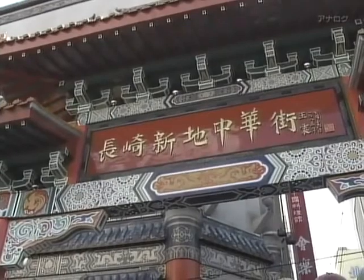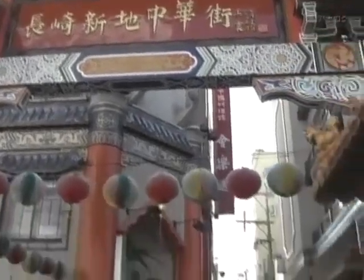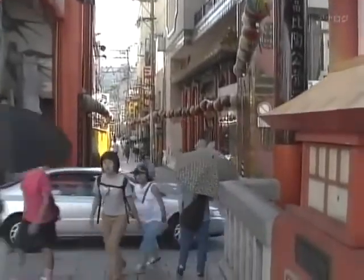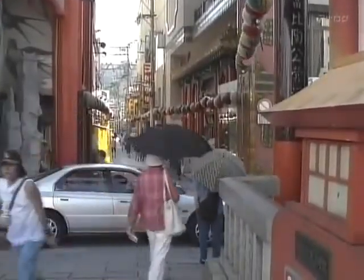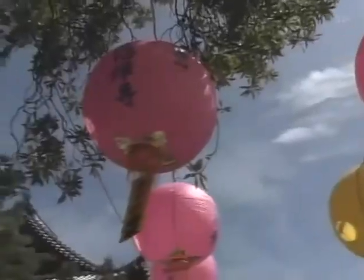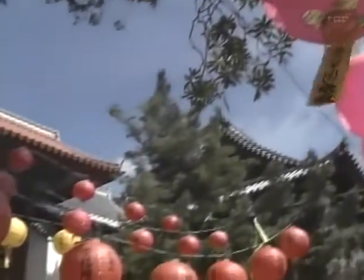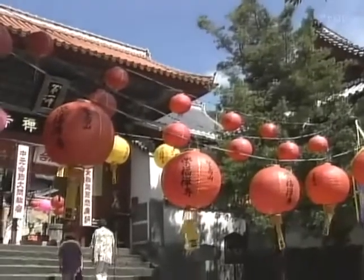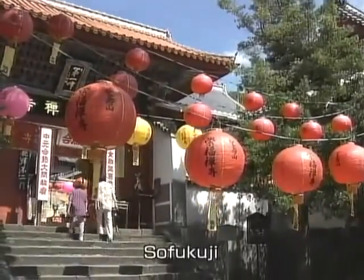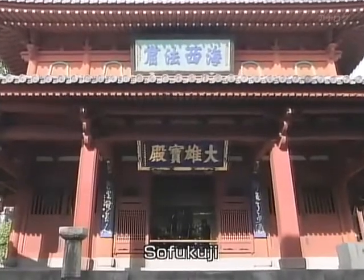To the south of these bridges is Nagasaki's Chinatown, with about 40 Chinese restaurants and shops, always popular with tourists. Not far from Chinatown is a Buddhist temple called Sofukji, erected in 1629 — the oldest Chinese-style temple in Japan.